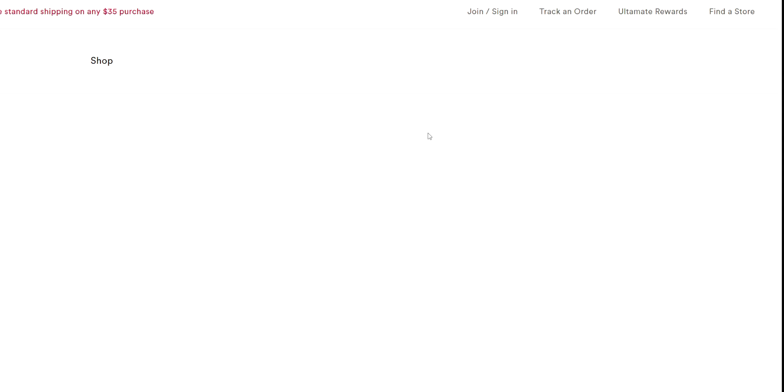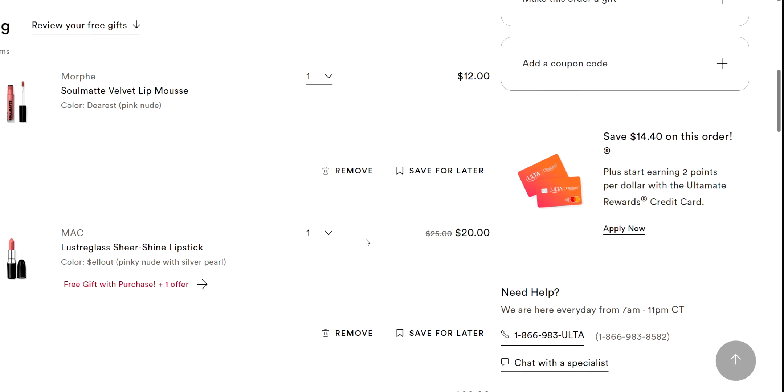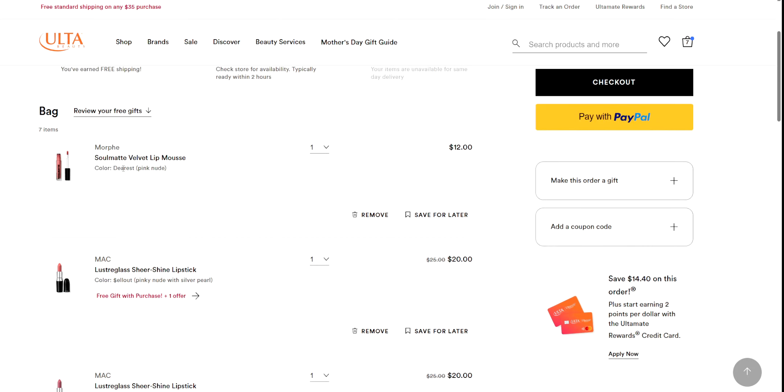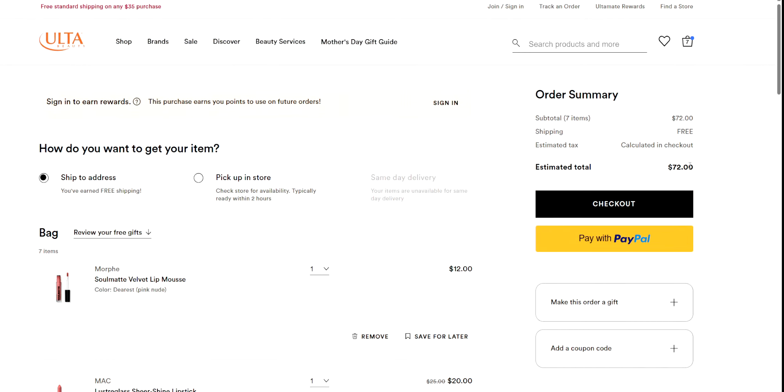So I'm going to go over to the bag and show you what I did. The $3.50 coupon wasn't working for me with MAC, maybe because it's MAC, but that's okay. I actually had some rewards to use. I ended up getting three MAC lipsticks. I did order the Syrup color — isn't that a pretty color? I also got the Morphe Soulmate Velvet Lip Mousse because I love Morphe lip gloss. I'll literally shower with the Morphe liquid lipstick and it's still on when I get out. It's amazing, it doesn't smear.